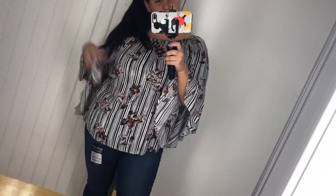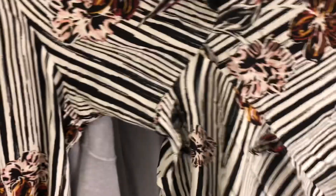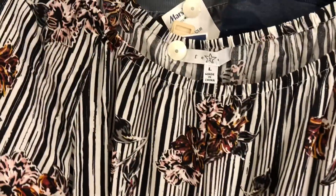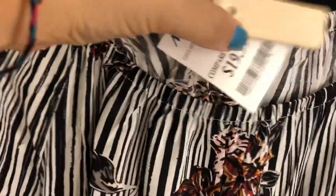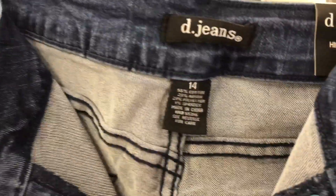So I liked everything I tried on but only picked up those slit leggings. I'll definitely go back for the jeans — great deal, great fit, just a little roomy in the crotch but I can make it work. The shirt was a size large at $20, and the jeans were size 14 at $16.99 — perfect ankle length for me. Keep an eye out at Marshalls! Thanks so much for watching, I'll see you next time.